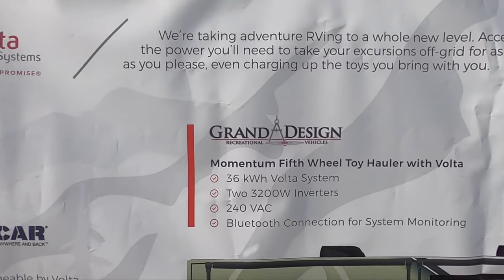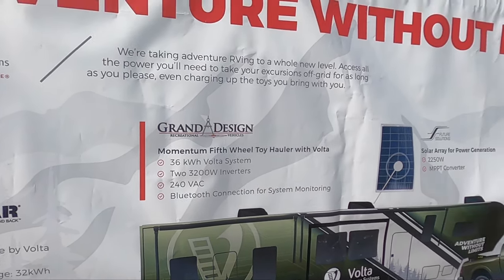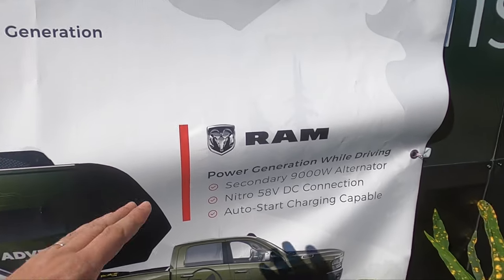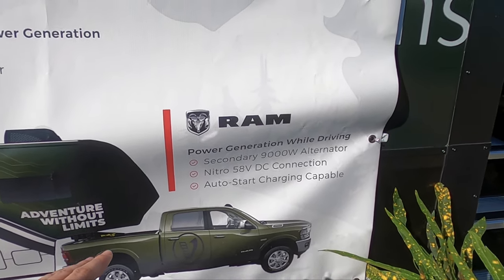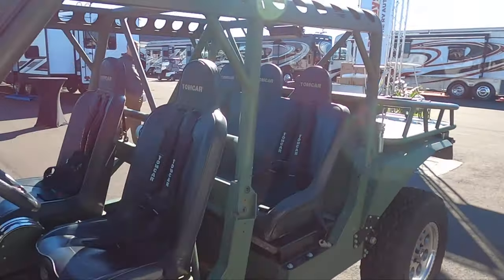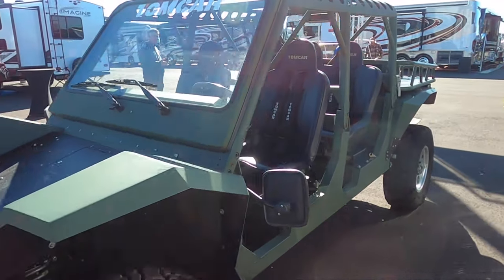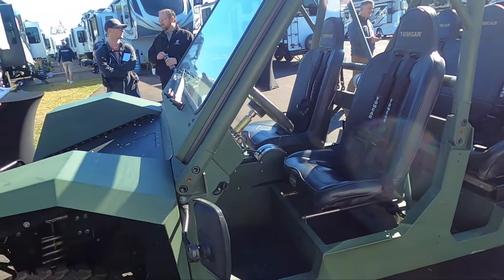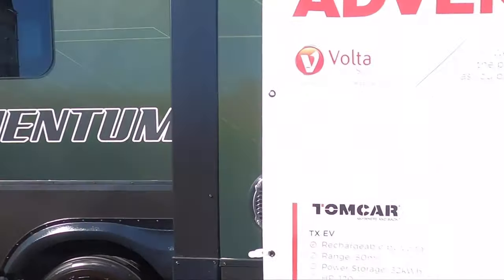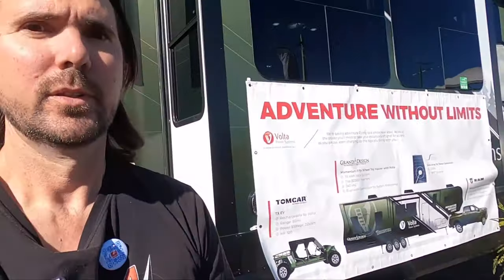Here's the whole spec sheet: it's the 36 kilowatt-hour Volta system with 230 200-watt inverters, 240-volt operation, everything monitored with Bluetooth, plus 2,200 watts of solar on the roof. It's got a 9,000-watt alternator with a 58-volt DC connection. Volta also brought along an all-electric side-by-side that's stored in the back and can be recharged straight from the rig. The trailer alone has more power on board than the electric vehicle.